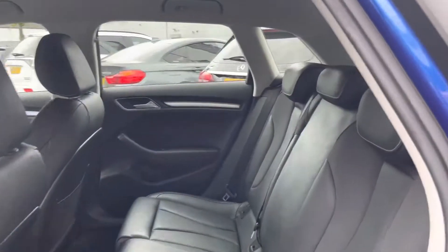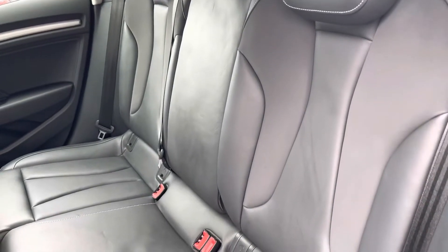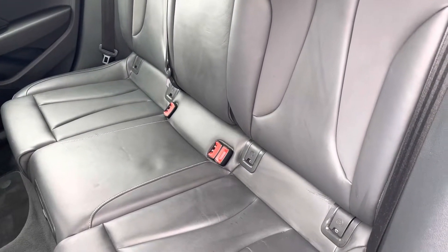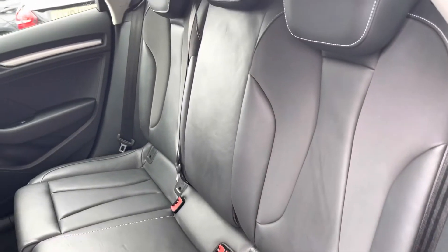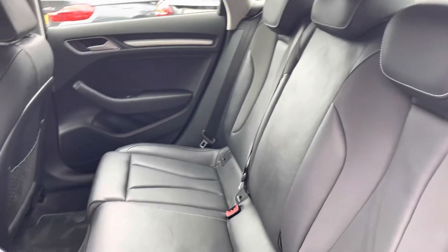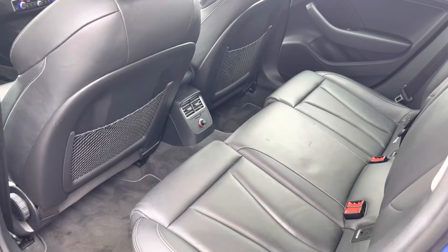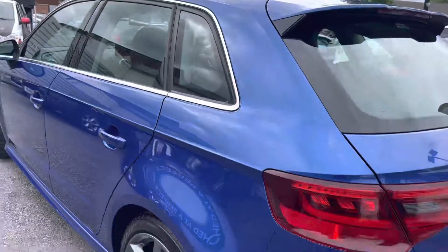Here inside to the rear you'll find your gorgeous partial leather seats. You do have your ISOFIX points on the outer seats so you can easily fit a child seat into the vehicle and be sure it's safely secured for peace of mind. Overall you do have a very nice amount of space here for rear passengers to travel comfortably. You do have the rear air conditioning vents there so rear passengers can benefit from the air conditioning. You also have your net compartments on the rear of the front seats.